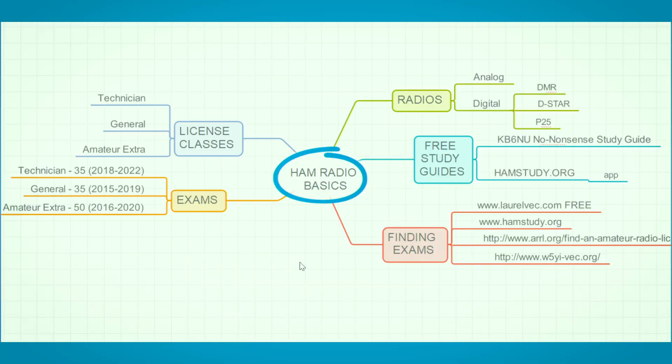I've got one of the mind maps here, used for a lot of different stuff. So let's look at this.